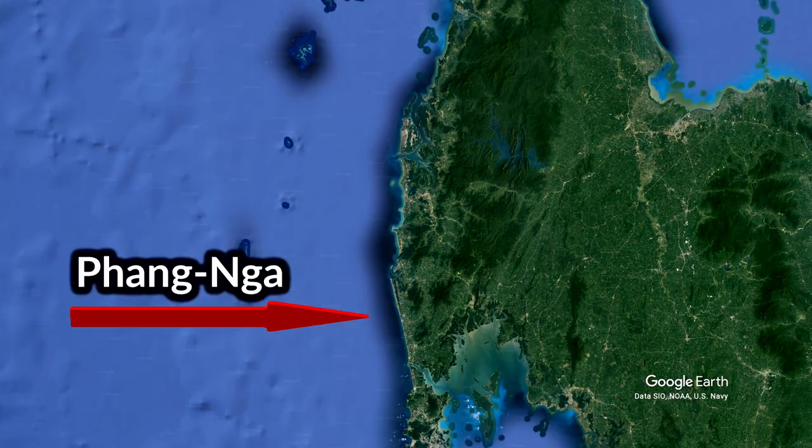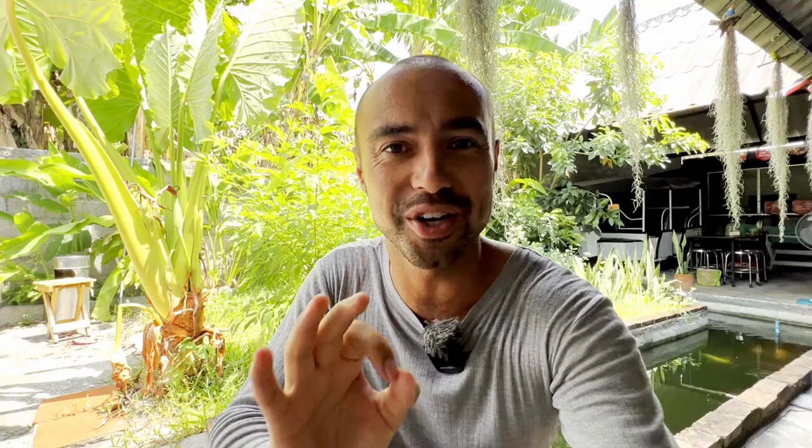Welcome to another episode of Tag Along with Chai. In this episode, I'm taking you away from Phuket. We're going to the next province, Bang Na. I'm taking you to Khao Lak Oriental Resort. This resort is only an hour located from Phuket airport.